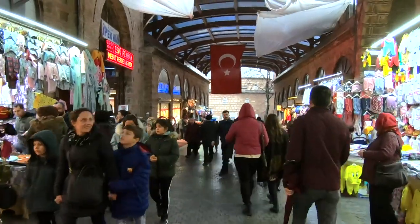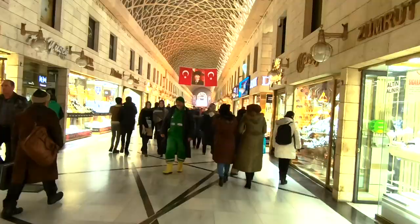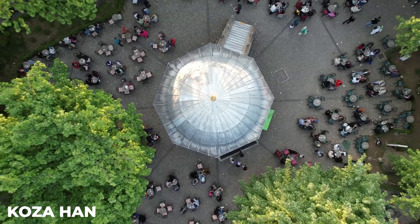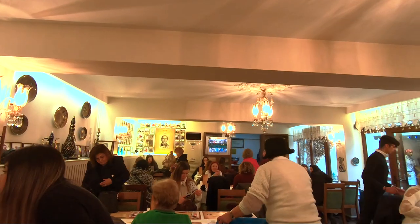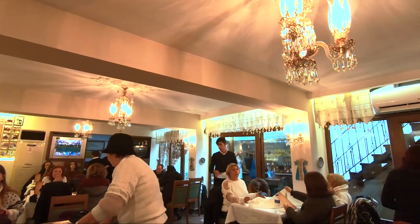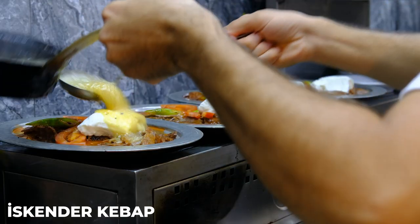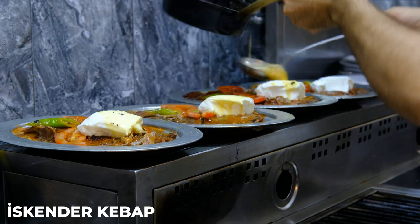Bursa is also known for its vibrant bazaars where you can haggle for everything from spices and textiles to ceramics and jewelry. One of the most popular bazaars in the city is the historic Kapalı Çarşı, a market that has been in operation for centuries. But perhaps the biggest draw of Bursa is its delicious cuisine. The city is famous for its mouth-watering İskender Kebab, a dish made with tender strips of lamb or beef, served over fluffy pita bread and topped with tomato sauce and melted butter.